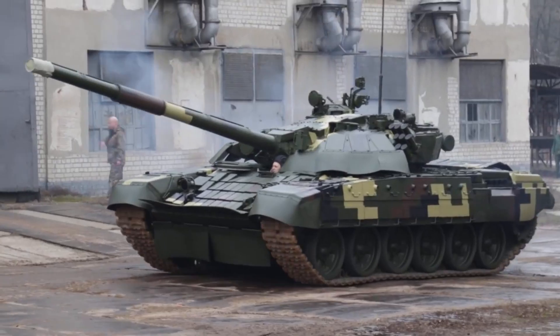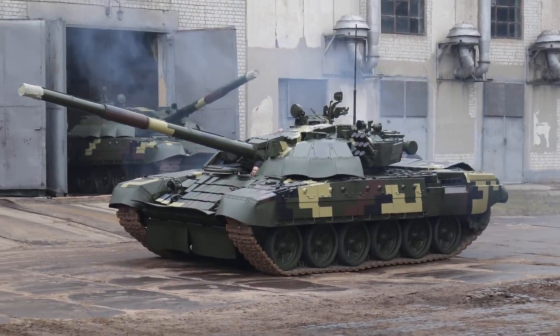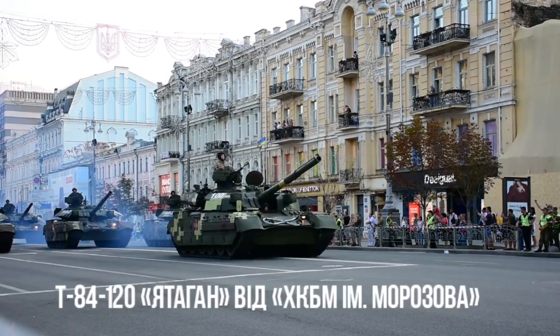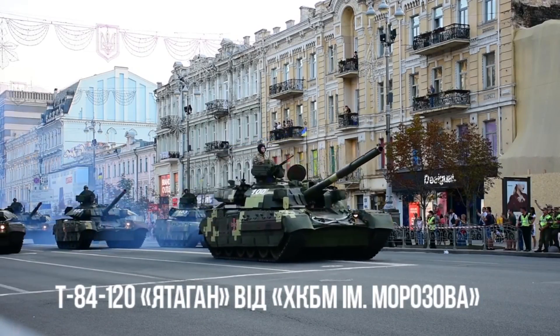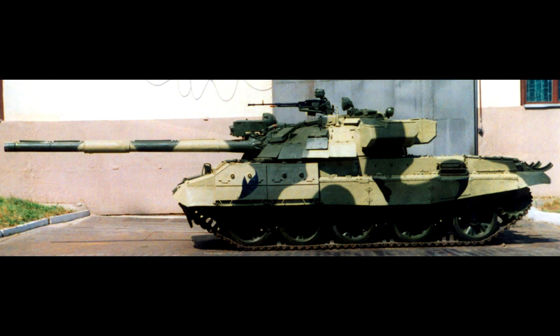Some of those tanks included ones that were a combination of Soviet and Western technologies. Probably the most famous example is the T-84-120 Yatagan tank, but it was neither the first nor the last Ukrainian tank to feature the 120mm gun.